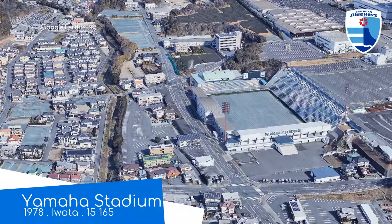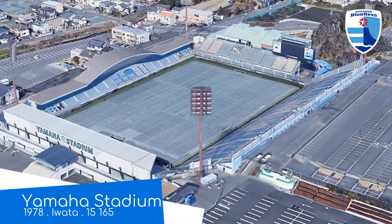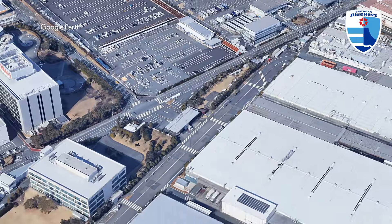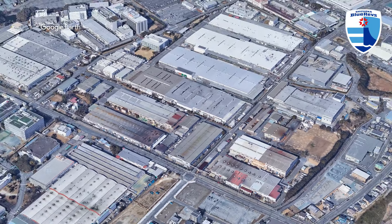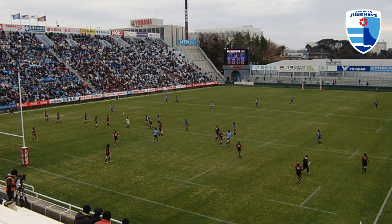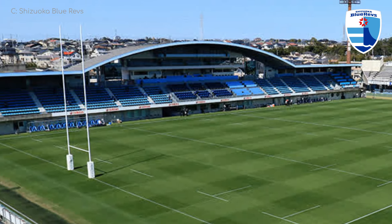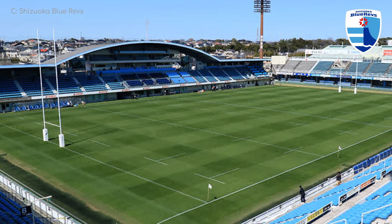Yamaha Stadium, Shizuoka Blue Revs. The stadium is not just named after Yamaha — it's actually owned by them, as is the team. They're called the Blue Revs because their motorbikes are blue and they rev, you see. The stadium is situated right next to a Yamaha plant, specifically a Yamaha Motors plant. I guess they make the pianos and recorders elsewhere. It's a pretty interesting design — no two stands are the same. One is built into the earth, one has a strange speed bump-looking roof, one has a very small lower tier, and the other stand is the boring one.